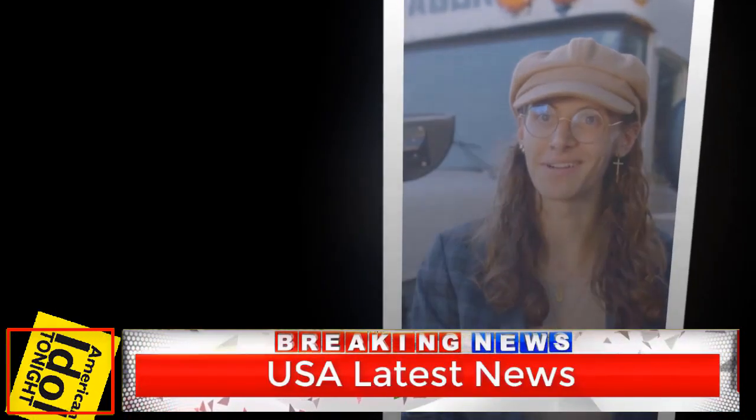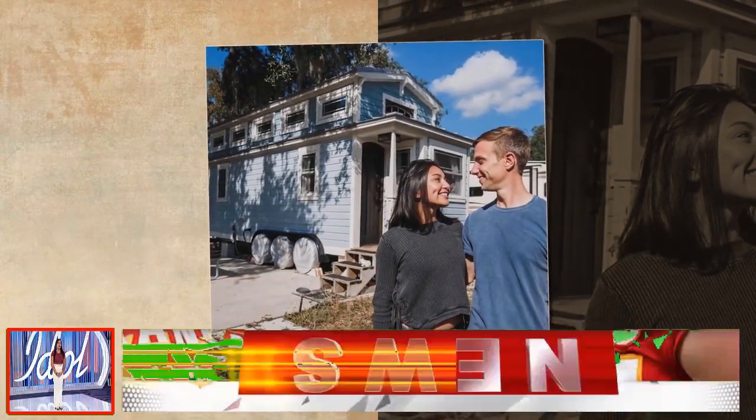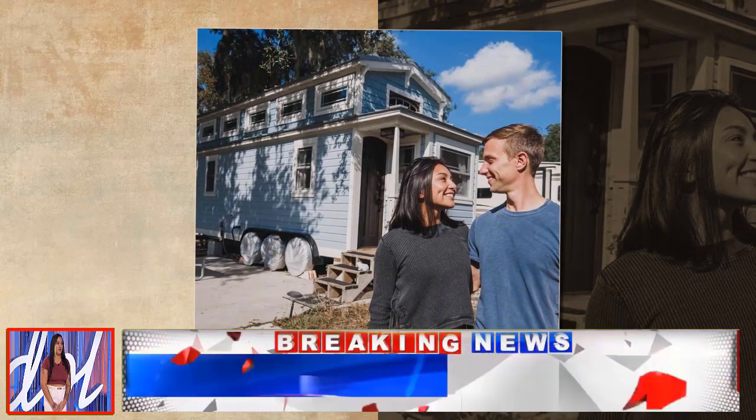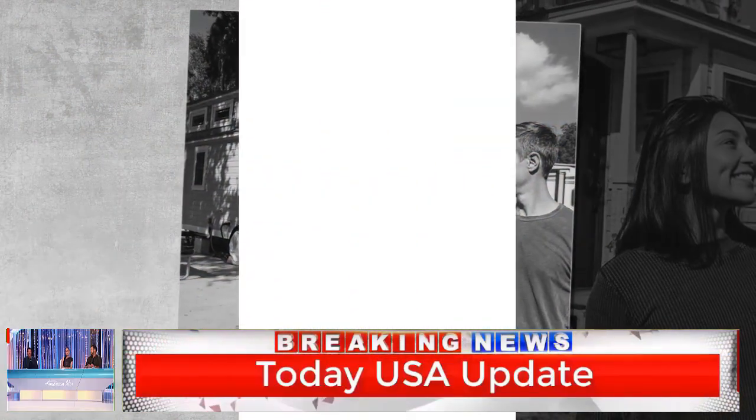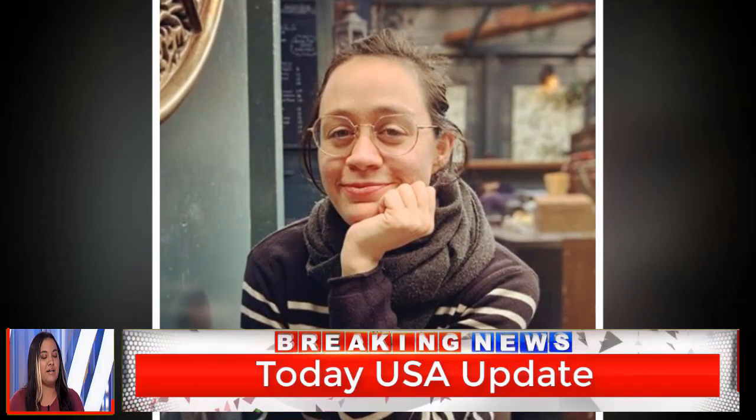The bus and all the updates cost CJ $25,000 in total. He encouraged anyone interested in joining the so-called "schooly life" of living on a bus to reach out to him on social media. Stay up to date with CJ's journey on American Idol with the U.S. Sun's live blog.